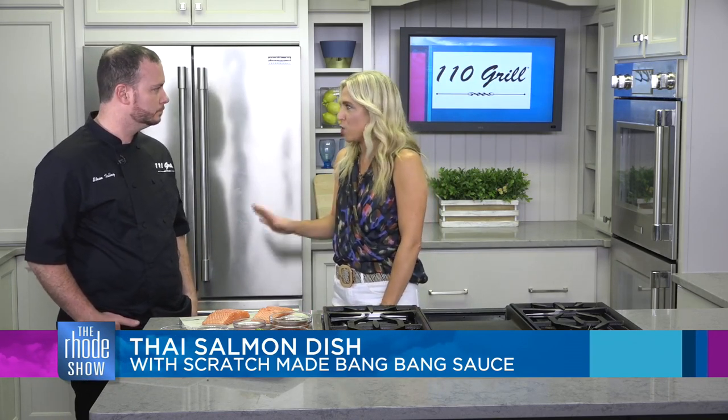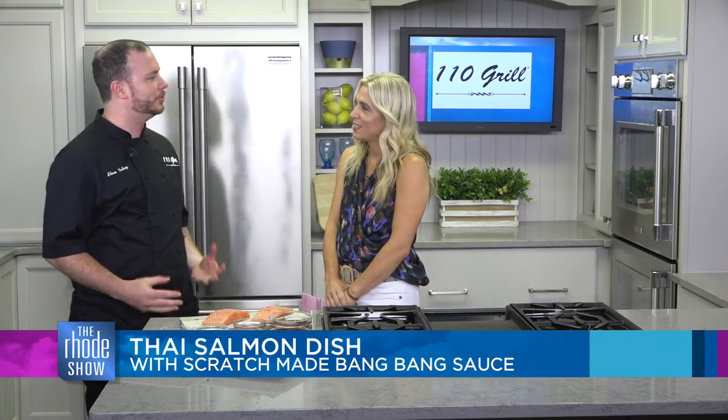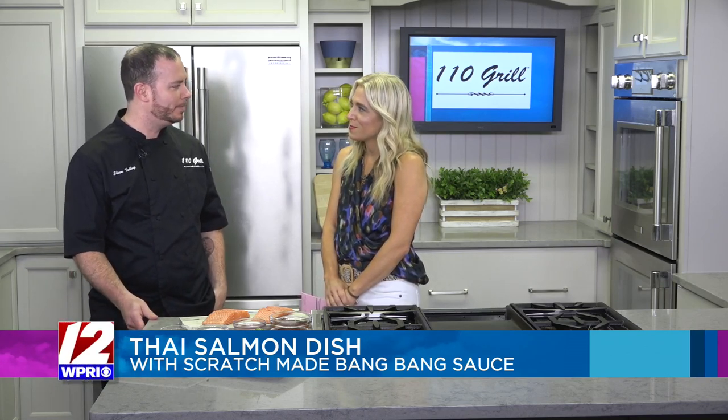I will say I eat salmon year-round, but it really is such a great dish for the summer. And it's light, refreshing. It has a little kick, but still has a little flavor to kind of be a little bit more homecoming for you.